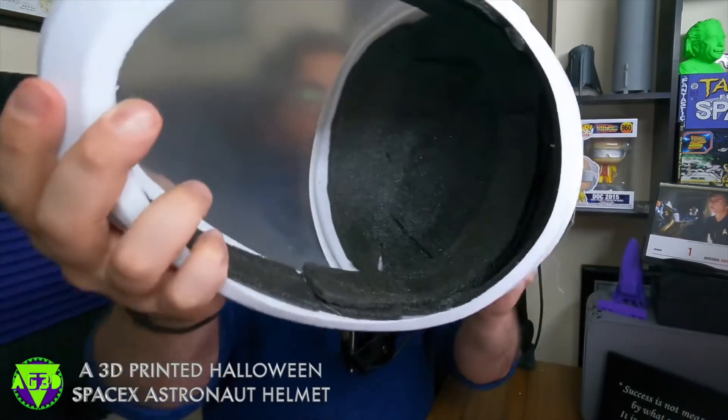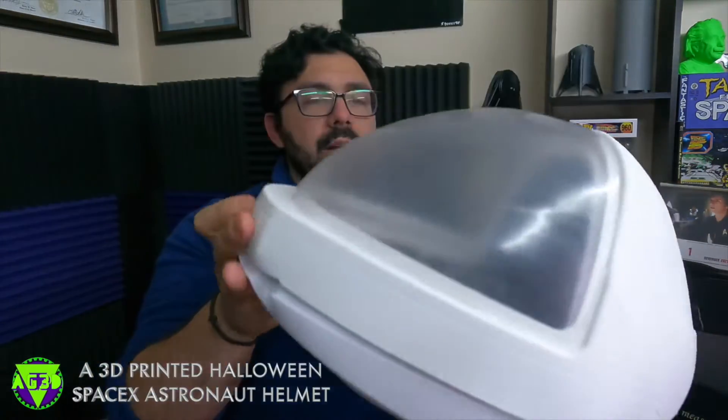We put foam on the inside to make it a little easier. I had this visor made for me, vacuum formed, by Wayne Neumeyer, who we've had on the podcast before. You can find him at a7lprops on Instagram.